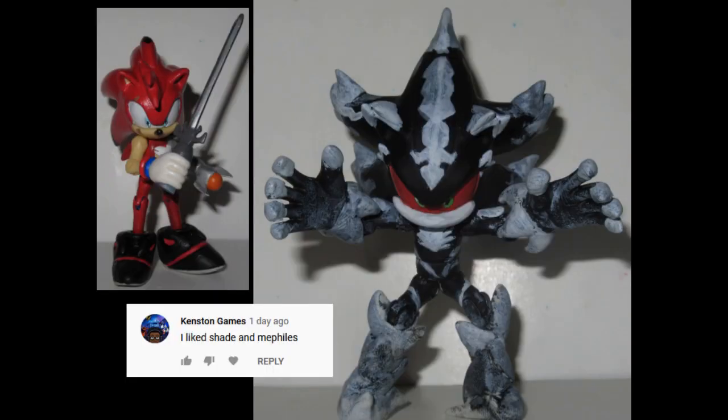I like Shade and Mephilis. Short and sweet. But yeah, that was a really cool Mephilis that I made. I'm particularly proud of the feet. And I really like Shade, too, because, like I said, he's the Euclidean ideal of a Sonic fan character. He has everything. So yeah, those are two very easy choices.